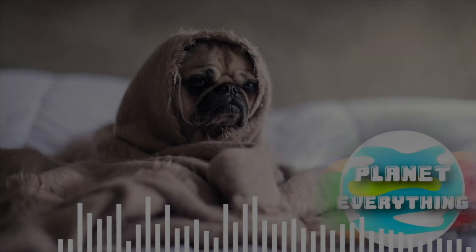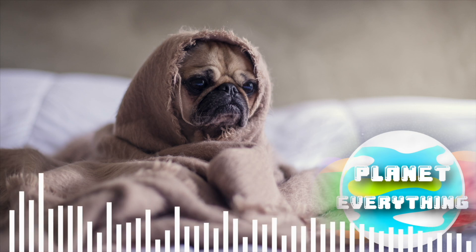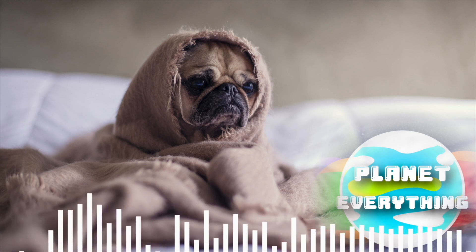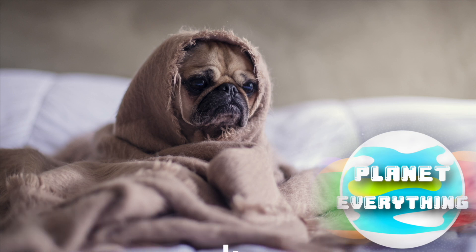If you liked it, please give me a thumbs up. Don't forget to subscribe, and please share it with your friends. See you next time.